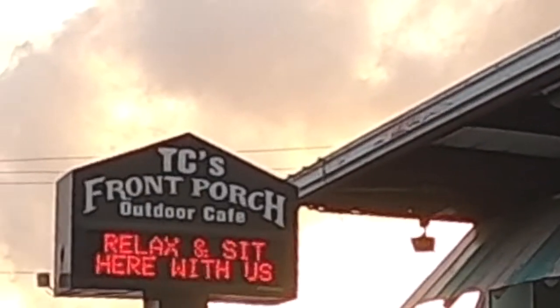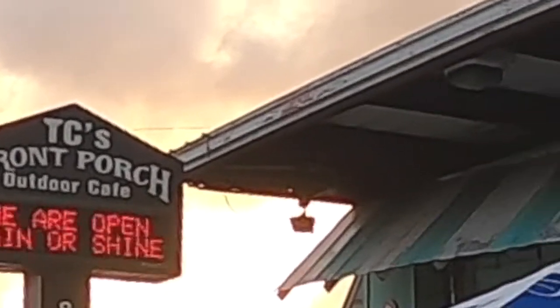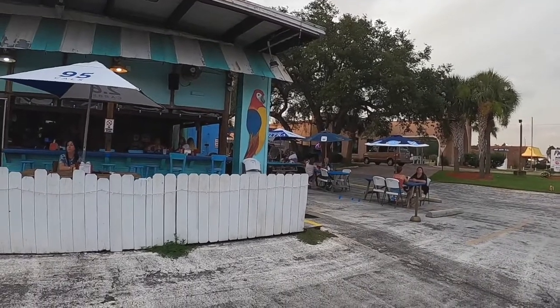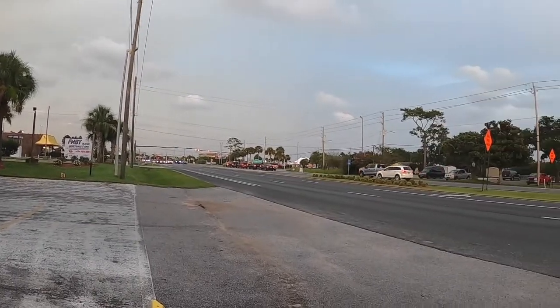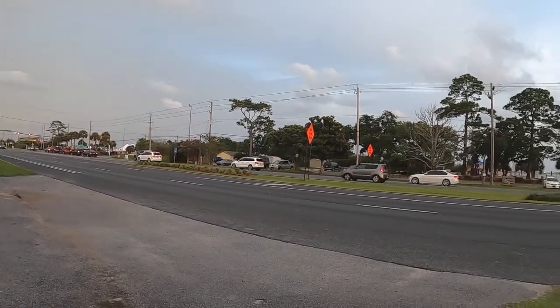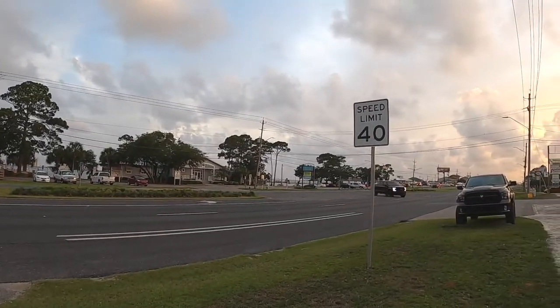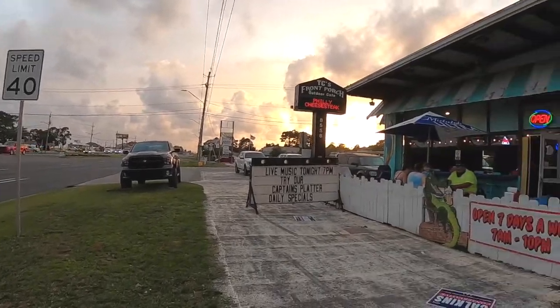We are here at TC's Front Porch Outdoor Cafe in Navarre Beach, Florida. As you can tell, this is a hole in the wall, and there's my honey. We got outdoor music as well. We're right off the main drag — this is 98 — and that is Navarre Beach over there. They got a little park and a welcome center; it really is very nice.